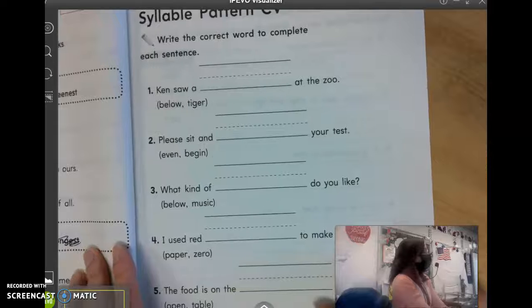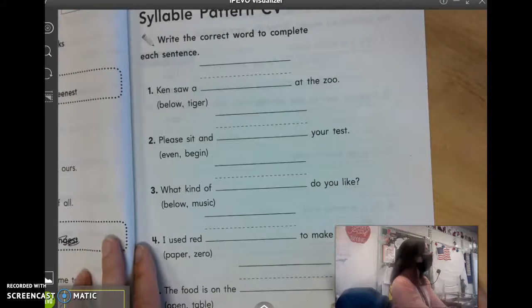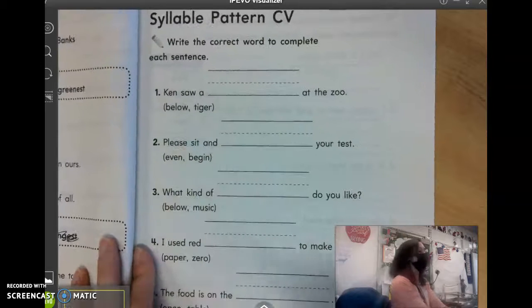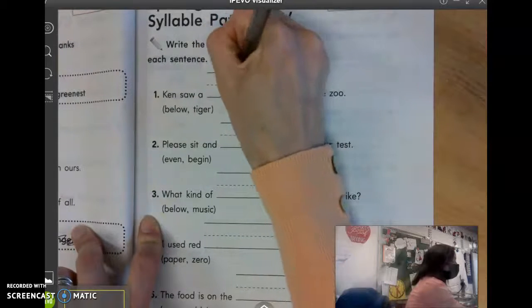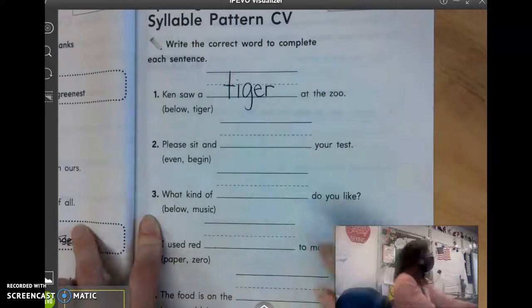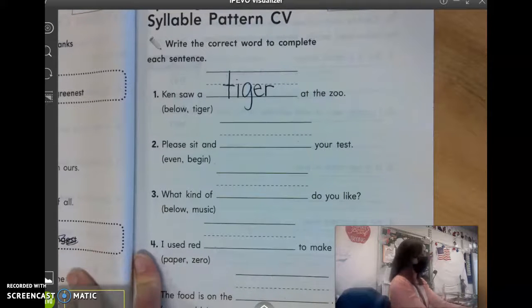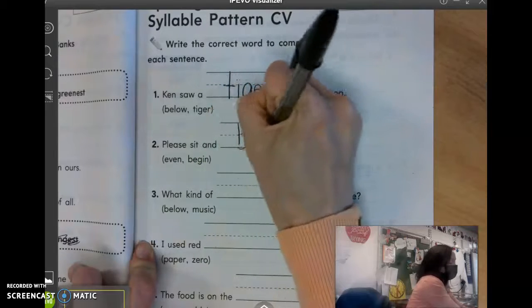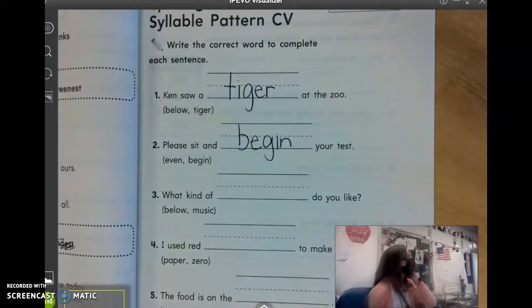It says to write the correct word to complete each sentence. Number one, Ken saw a blank at the zoo. Look at these two words. Makes sense in that sentence. Isabel? Tiger. Number two, please sit and blank your test. Adam? Begin. Number three, what kind of blank do you like? Mason? Music.